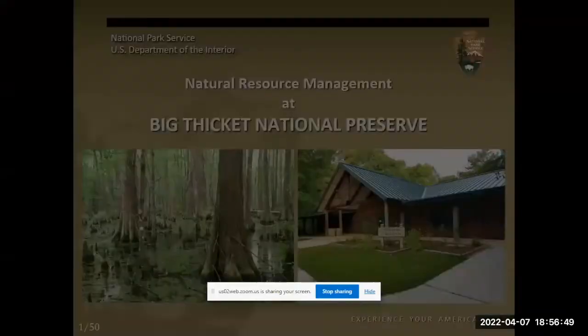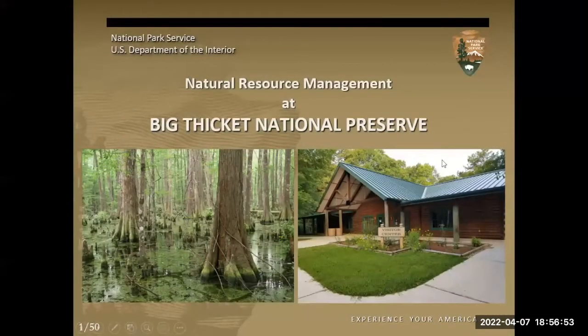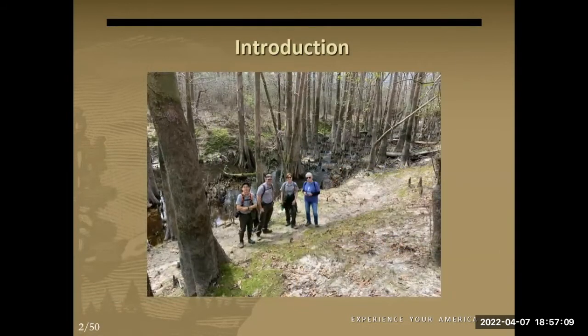Thank you for that introduction, and thanks again for inviting me to speak at your meeting. It's great to have the opportunity to share a little bit about what makes Big Thicket special and some of the work that we do here. I work on a team of usually four people who handle resource management at Big Thicket — currently we have three. I'm on the far left, next to me is Mitch Urban, our biological science technician, and next to him is Whitney Howarth, the chief of resources. We've got a small office, but we cover all aspects of natural and cultural resources in the preserve.